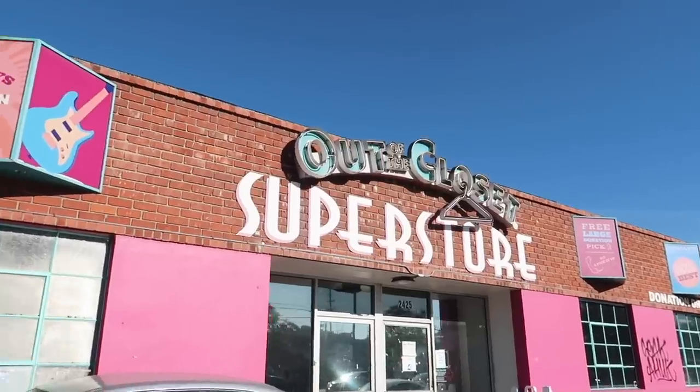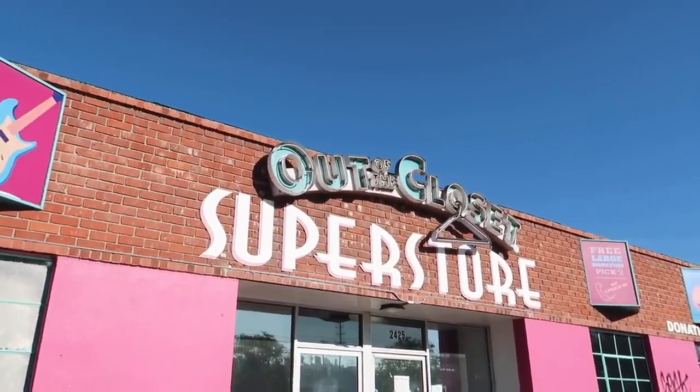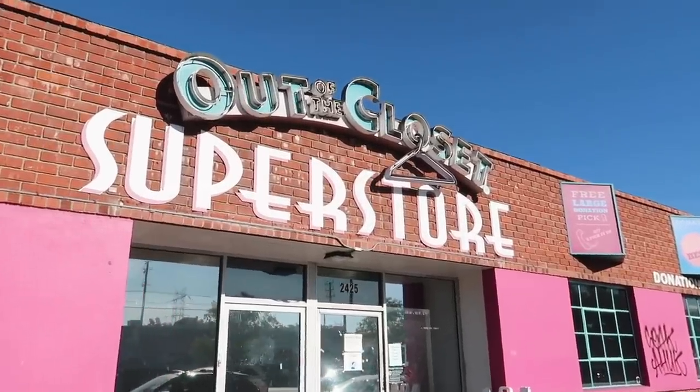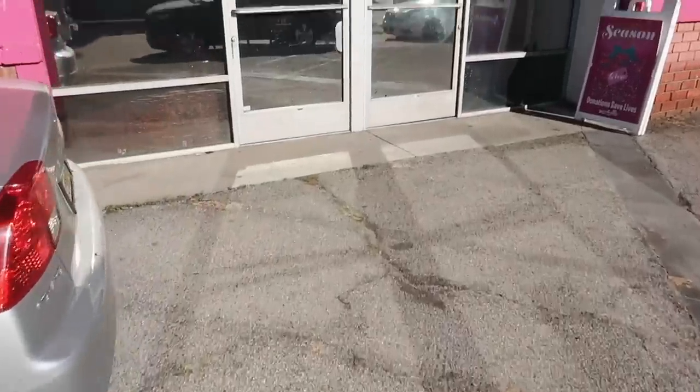Just got to the first location — this is my favorite thrift store. I think they normally have a lot of trendy pieces and cute alterable items, so I'm going to head on inside and hopefully we can find some things.